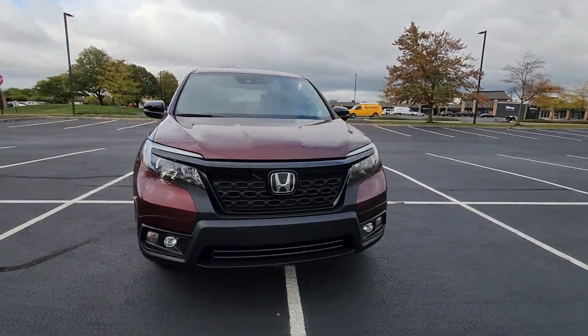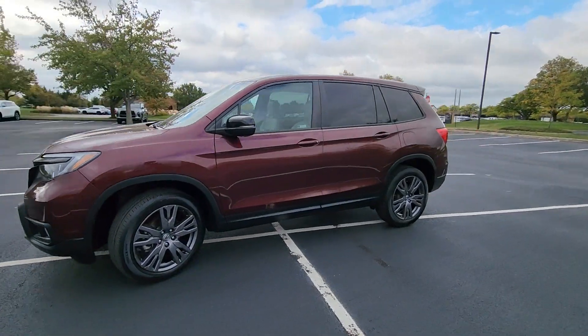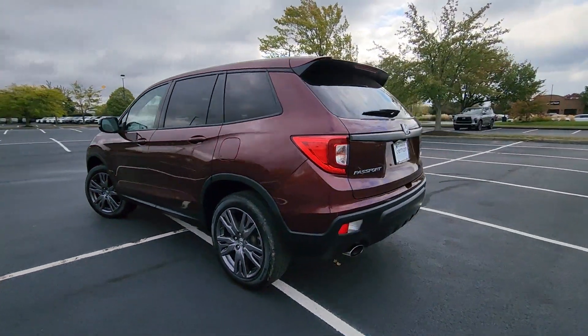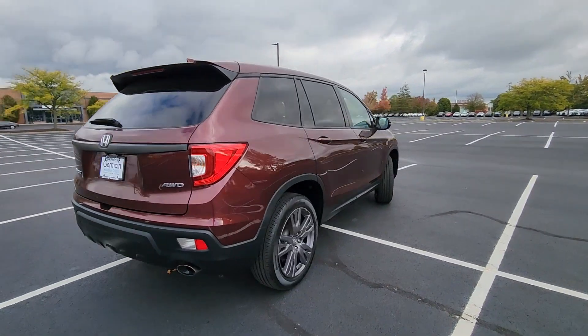2021 Honda Passport with less than 70,000 miles on the odometer. This SUV offers space as well as power and performance. If you're looking for extras, look no further than these built-in features.